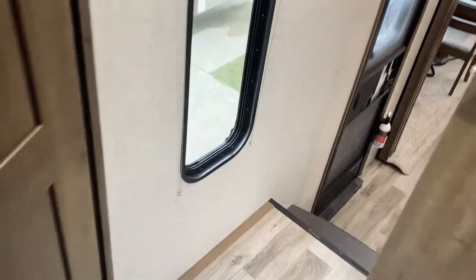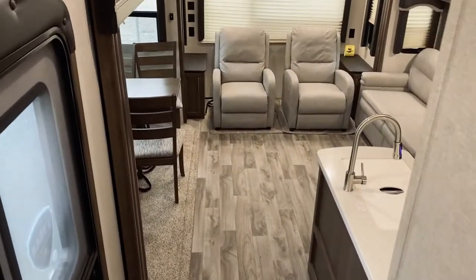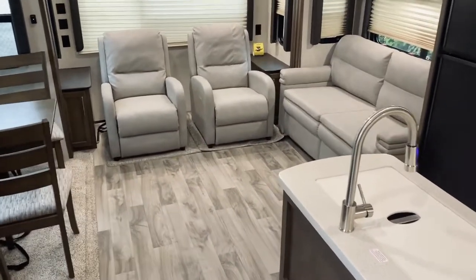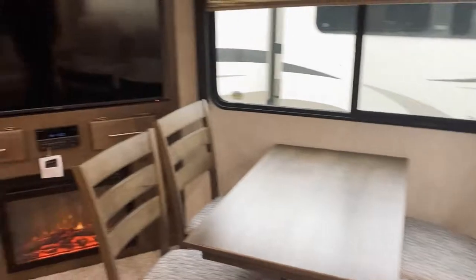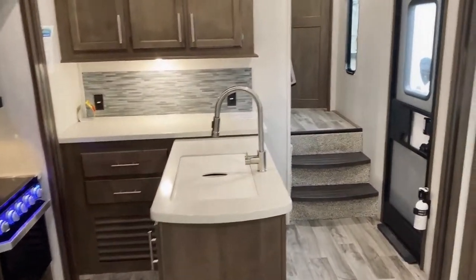It's a great trailer for a couple looking to get out and experience the wilderness on comfortable camping trips where it'll still feel somewhat like home inside the trailer while you experience the outdoors. With all that said, let's go check out the outside real quick.